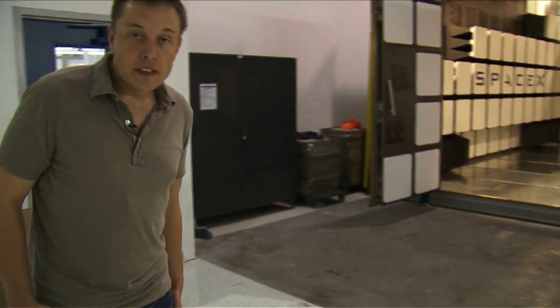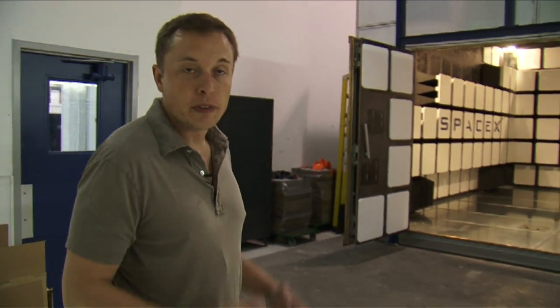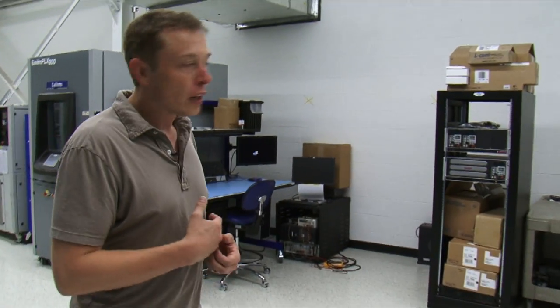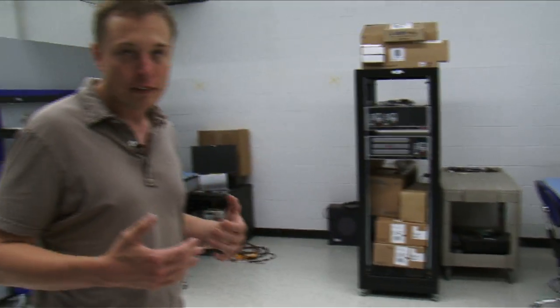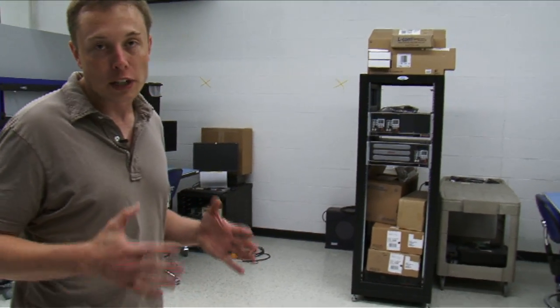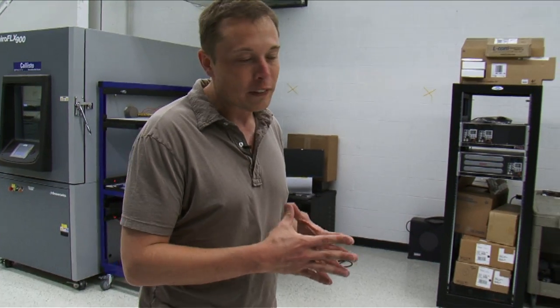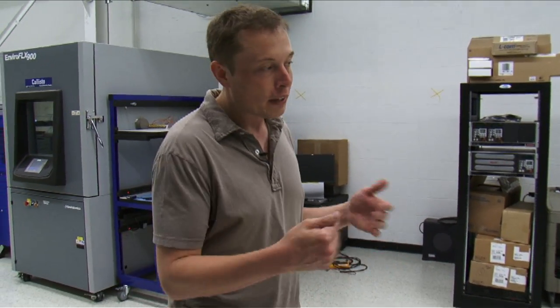Here we're in our avionics test facility, where we test avionics of all sizes and shapes. We have a bunch of thermal cycling chambers that take parts through 50 thermal cycles to verify that things are going to be okay. The temperature environment in space is much worse than on the ground because you don't have air to even out the temperature — something could be in searing sunlight or the blackest night, and it's got to handle a much wider temperature range than it would on Earth.